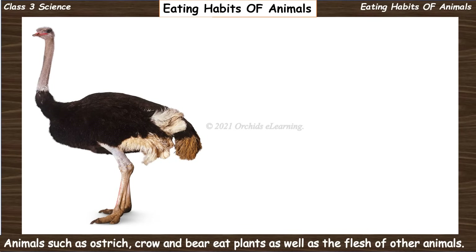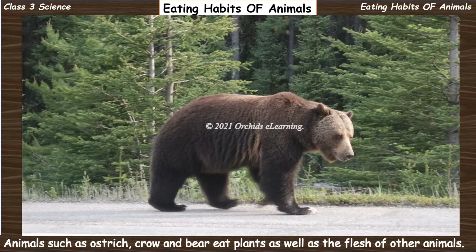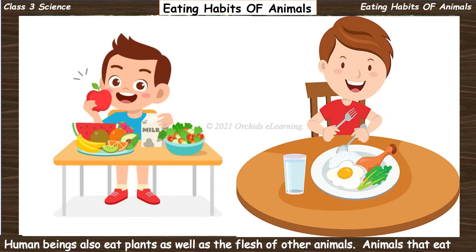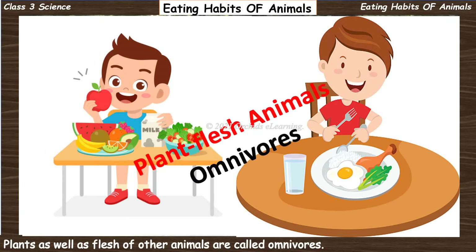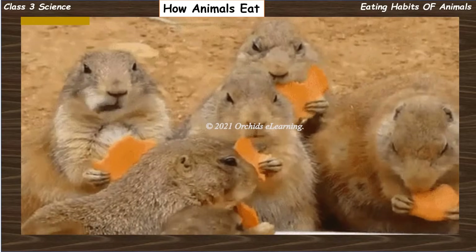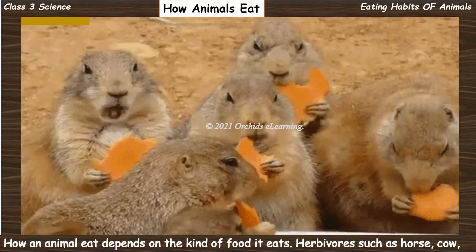Animals such as ostrich, crow, and bear eat plants as well as the flesh of other animals. Human beings also eat plants as well as the flesh of other animals. Animals that eat both plants and the flesh of other animals are called omnivores.